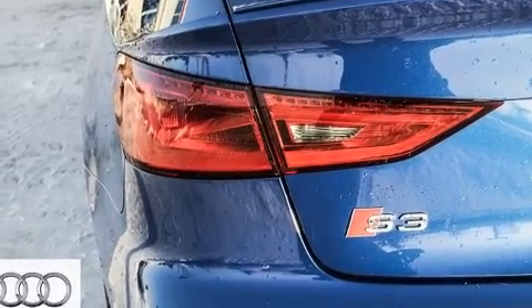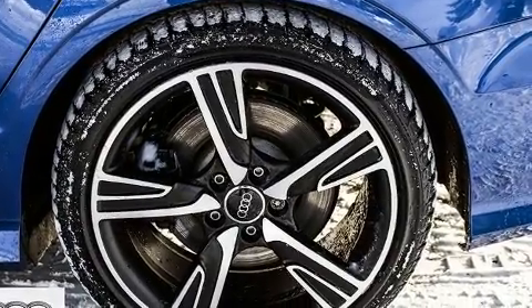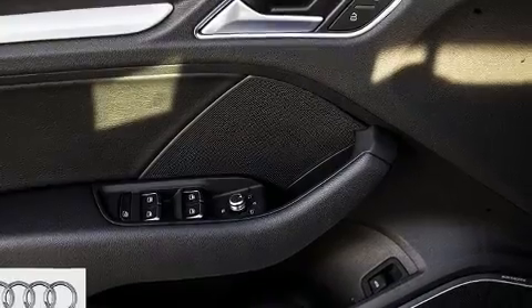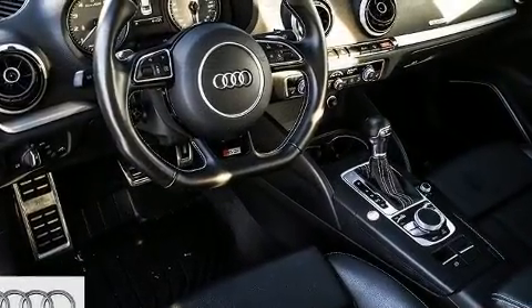With high-intensity discharge headlights illuminating your path, you'll always appreciate maximum visibility. Audio features include a CD player with MP3 capability and 14 speakers, yielding maximum audio versatility.